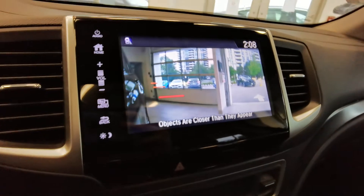Also when you turn, it will show the view. Inside, there are black leather seats with power adjustment and rubber mats.